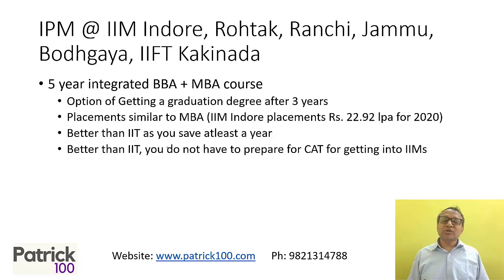Just to brief you, the IPM is a five-year course. Right now, Indore, Rohtak, Ranchi, Jammu, Bodh Gaya, and IIT Jagannath have a five-year course. Basically, you pass out as an MBA — you don't have to write CAT or any other exam in between. This is an amazing course, and the placements are on par with normal IIM placements, so it is worth going for.